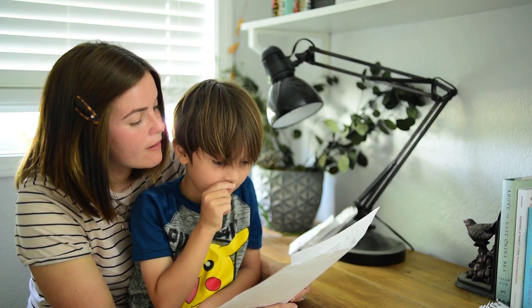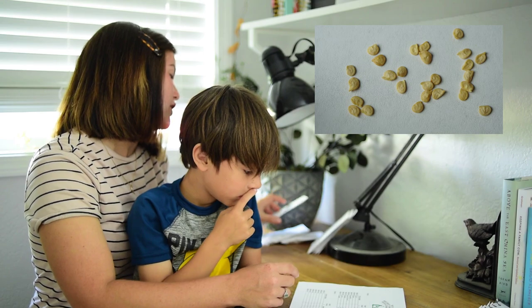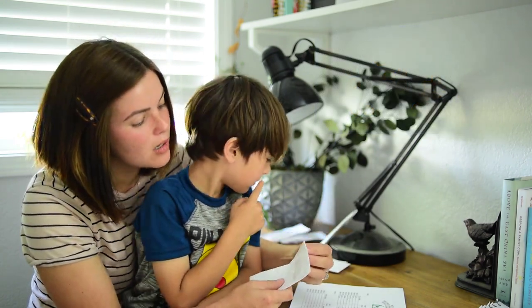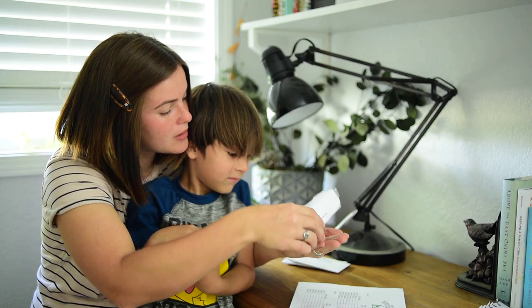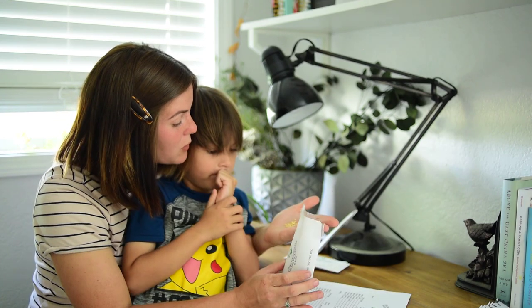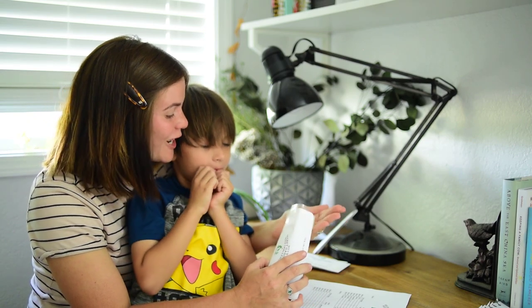Seed number five — I think it is a tomato, and I'm going to guess a cherry tomato because they are a little small. Neon, I want you to look at them and tell me what you think. Do you think they're a tomato or do you think they're a pepper seed? You see me harvest some tomatoes — what do you think? I think they're cherry tomatoes. You think they're cherry tomatoes?